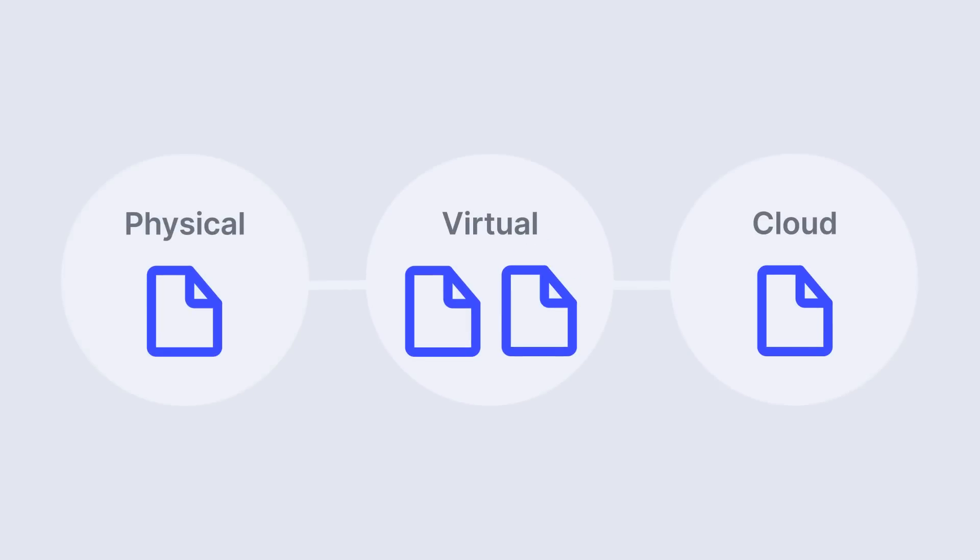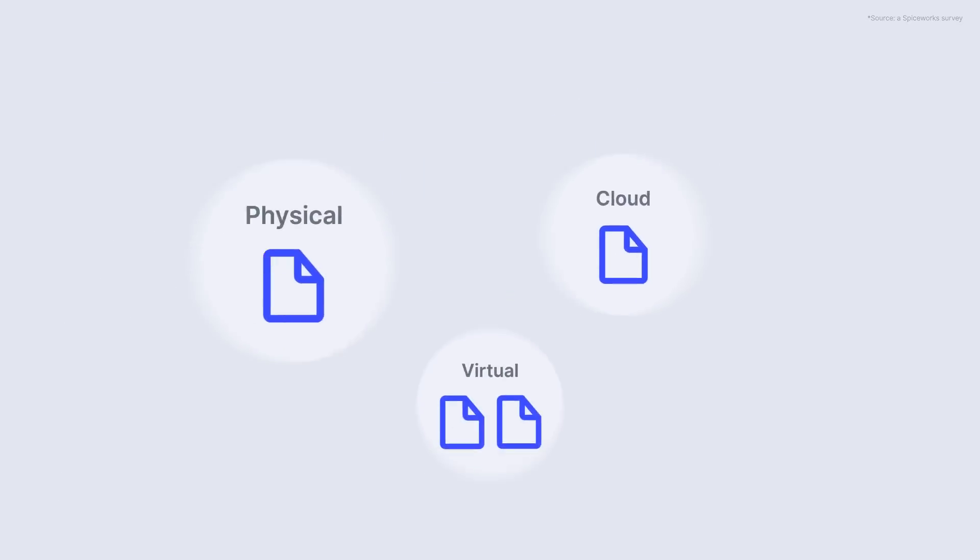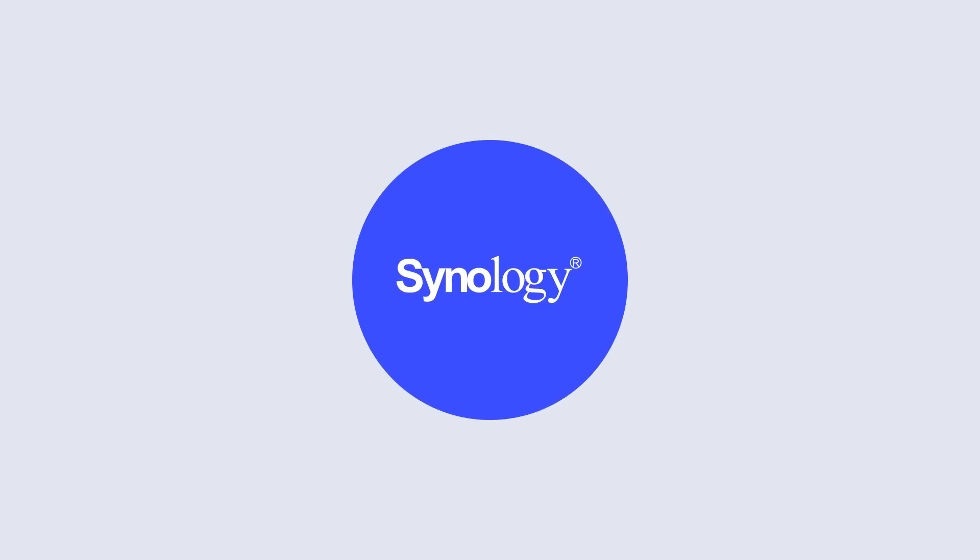Our engineers have worked hard to meet all of those requirements, but also solve one of the key problems IT administrators face when backing up all of a business's data and workloads — these workloads are scattered over various platforms, and on average that means organisations resort to 4.1 backup solutions. Our goal is simple: provide an all-in-one solution to protect all of your business workloads on one single device, your Synology.